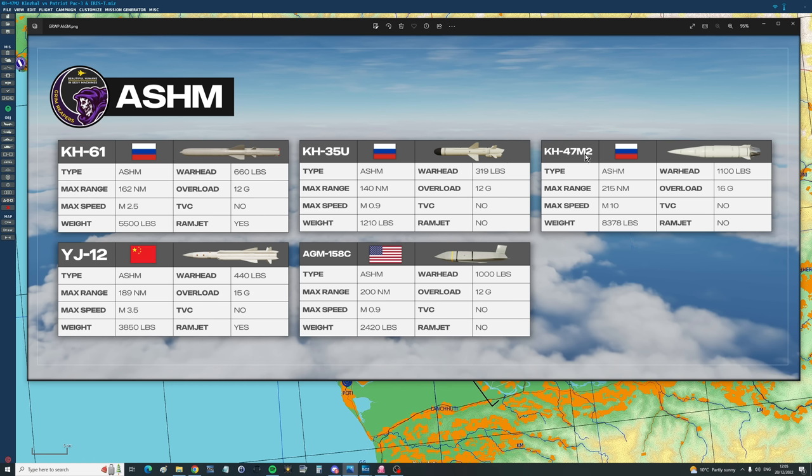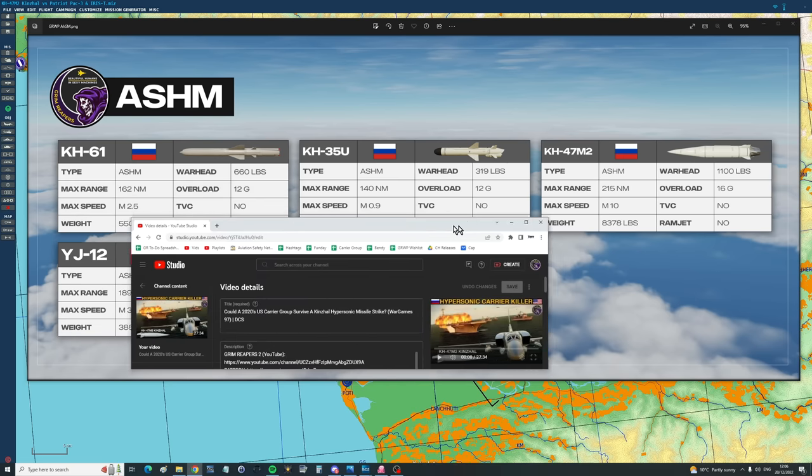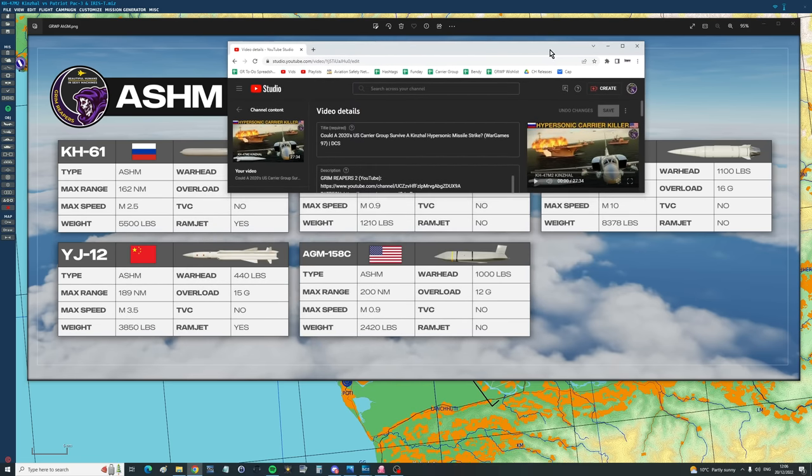Here is the KH-47M2. Maximum speed as we've got it: Mach 10. Impact speed around Mach 5. Maximum range as we've got it just over 200 miles — in real life it could do more like a thousand miles. In terms of the defense systems we've already tested it against, we've already put it up against the United States Navy Aegis system and it had mixed results. If anything, it tended to confuse the Aegis system.